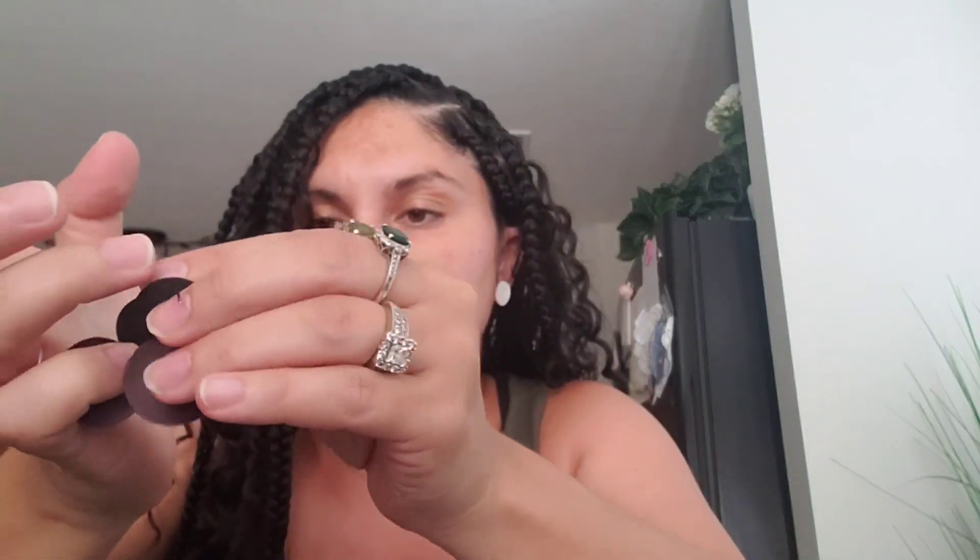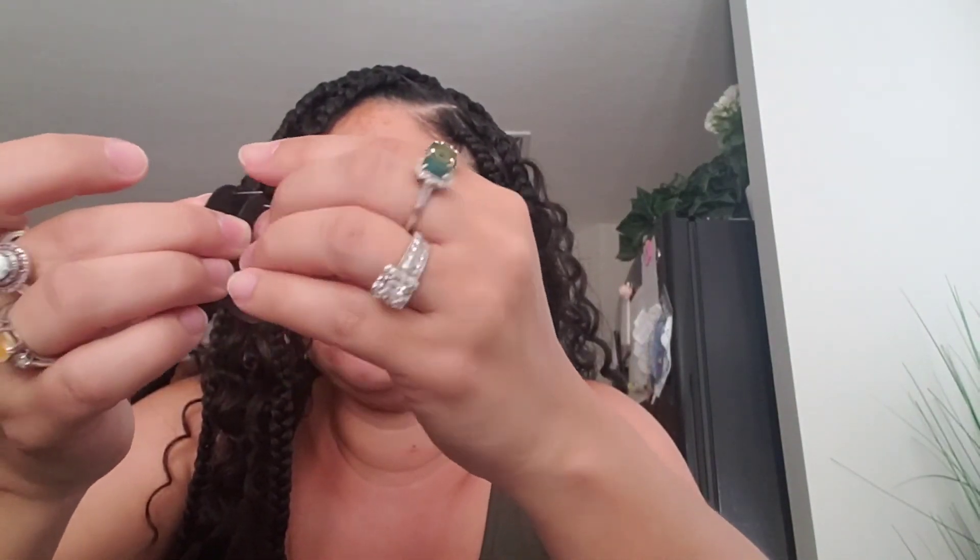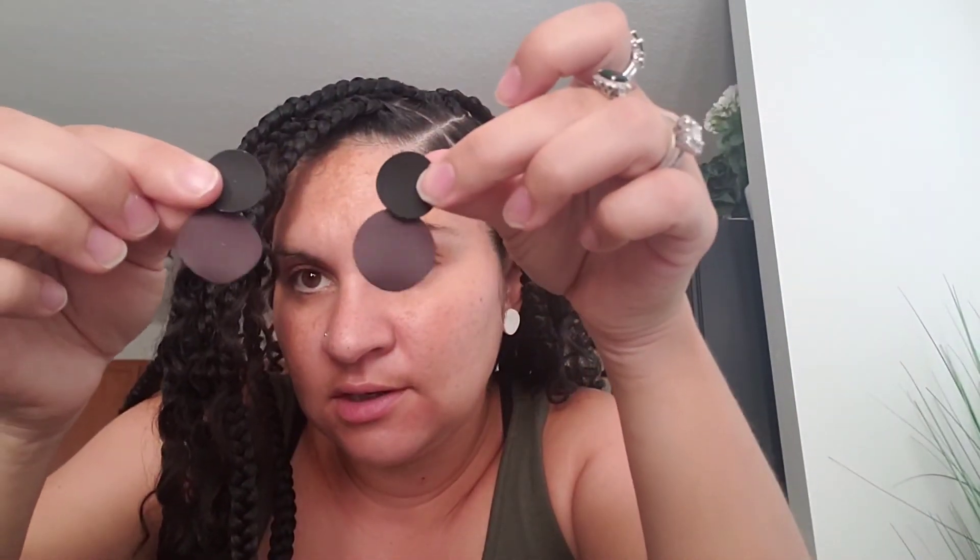This one looks like it broke a piece — wait, no, there are two sets of earrings, they didn't break. This is one set, which is cute, and then this is another set. So cute.